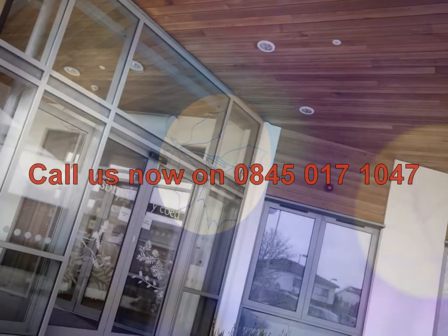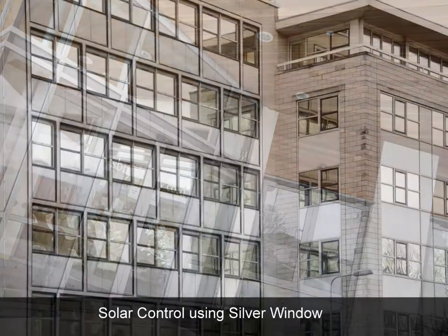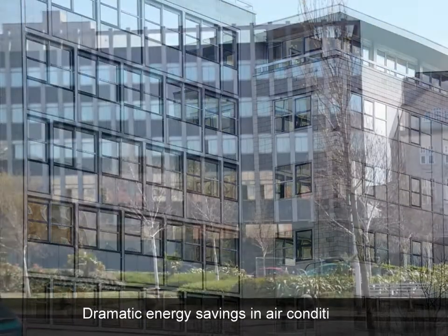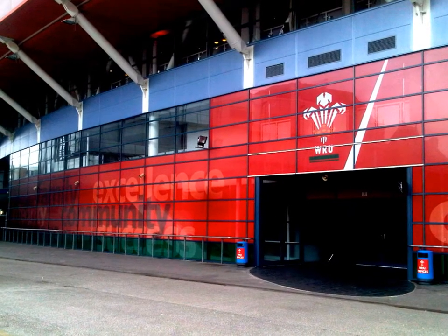Did you know Applied Products are one of the main suppliers of window films? We travel nationwide to fit products for our clients, as well as supplying goods globally for international clients. To see our full range of products and services, please visit appliedproducts.co.uk. You can also find us on Facebook, or follow us on Twitter and LinkedIn, to keep up to date with our latest news and offers.